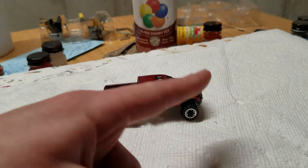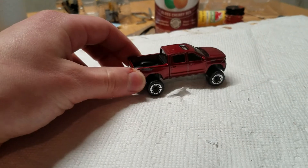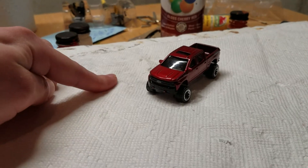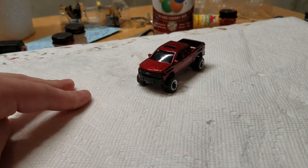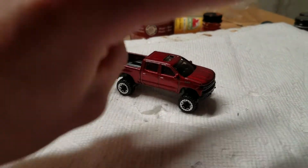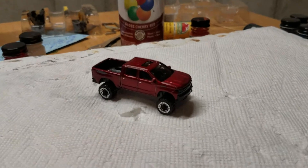Number one, vote for your favorite new licensed model of 2018. This Chevy Silverado Trail Boss LT is one of the new licensed models for 2018 — so what is your favorite new licensed model of 2018? Number two is what is your favorite super treasure hunt of 2018 — give that down below. And number three, what is your favorite premium line like Car Culture or Team Transport of 2018?